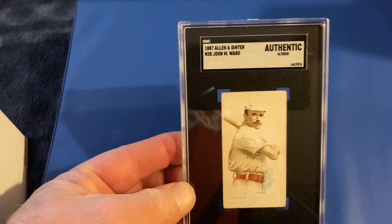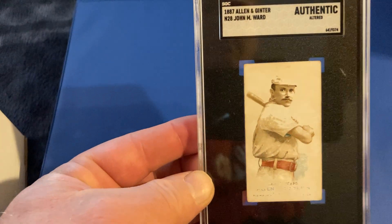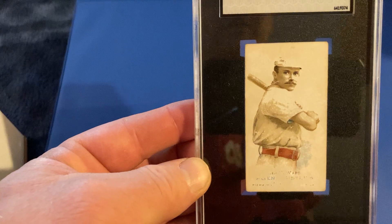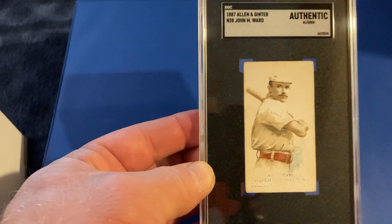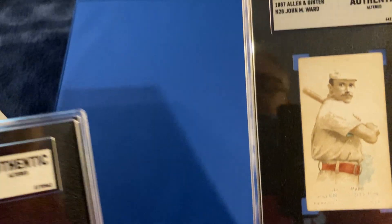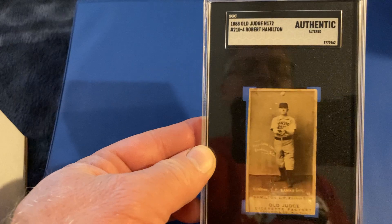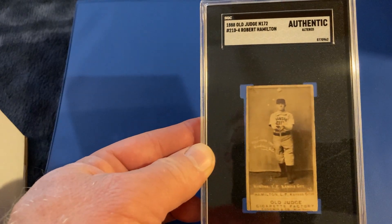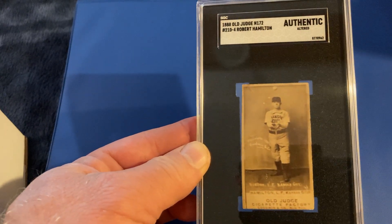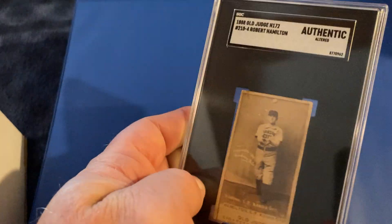From 1887, the Allen & Ginter set — Hall of Famer John Montgomery Ward. I don't really know why it got authentic; I'm guessing it's just all that paper loss. The back of this card actually looks really nice, but the front has lost a lot. Usually you see them the other way around because of being glued into albums. And this is an 1887 or 1888 Old Judge — Billy Hamilton — that also got authentic. I think it's probably been trimmed; it's always measured up a little bit shorter.